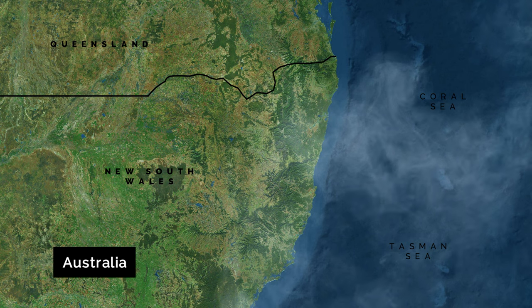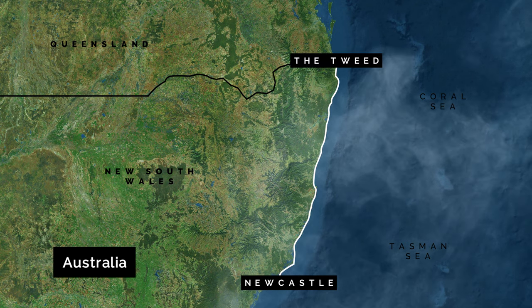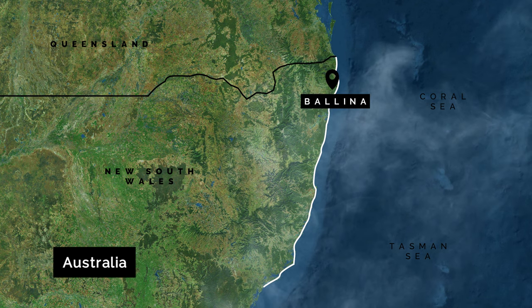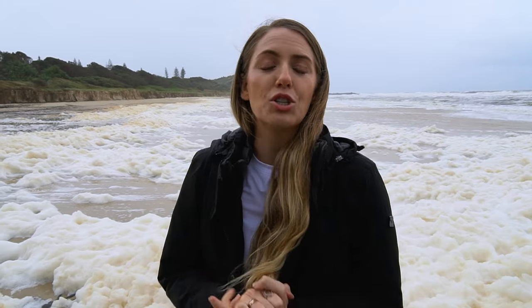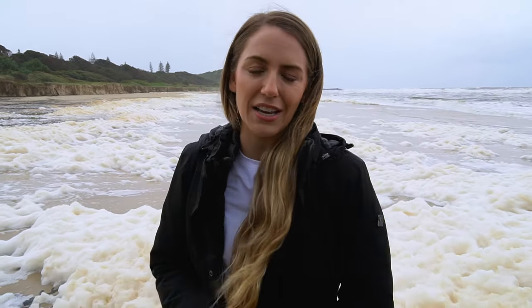The north coast of New South Wales spans a region from Newcastle right up to the Tweed, and today we are in Ballina. Getting to Ballina is really easy — you can fly into the Ballina Byron Gateway Airport; it's a two-hour flight from Melbourne or one hour and fifteen minutes from Sydney. Grab a car and have an amazing road trip — it is such a good destination for it.